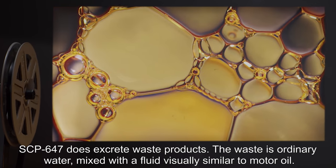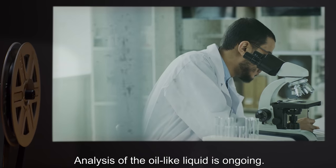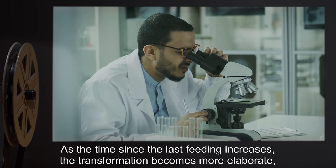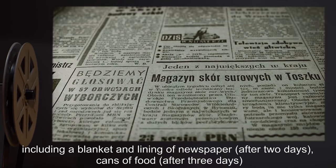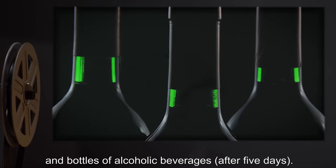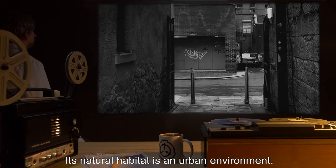SCP-647 does excrete waste products. The waste is ordinary water mixed with a fluid visually similar to motor oil; analysis of the oil-like liquid is ongoing. As the time since the last feeding increases, the transformation becomes more elaborate, including a blanket and lining of newspaper after two days, cans of food after three days, and bottles of alcoholic beverages after five days.